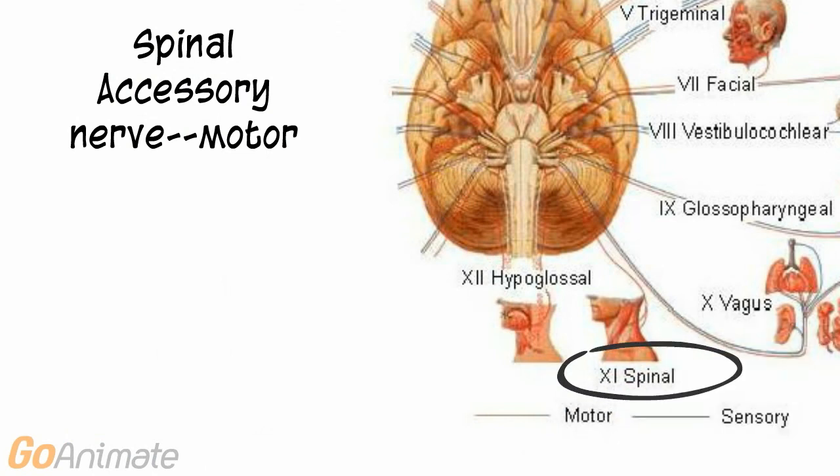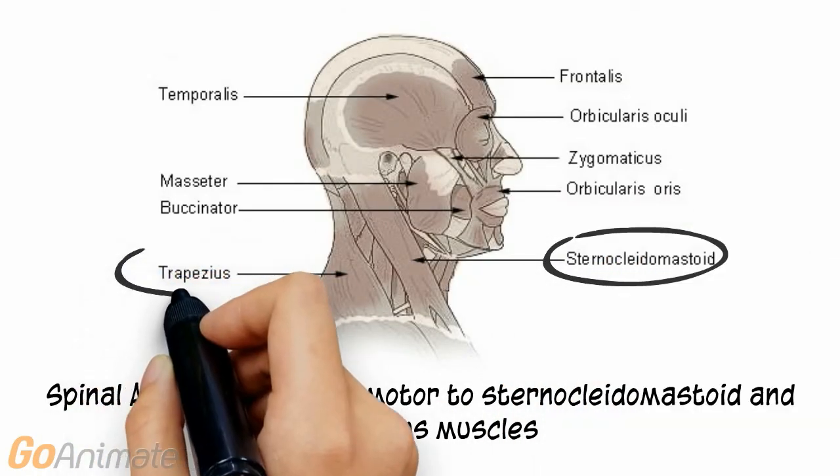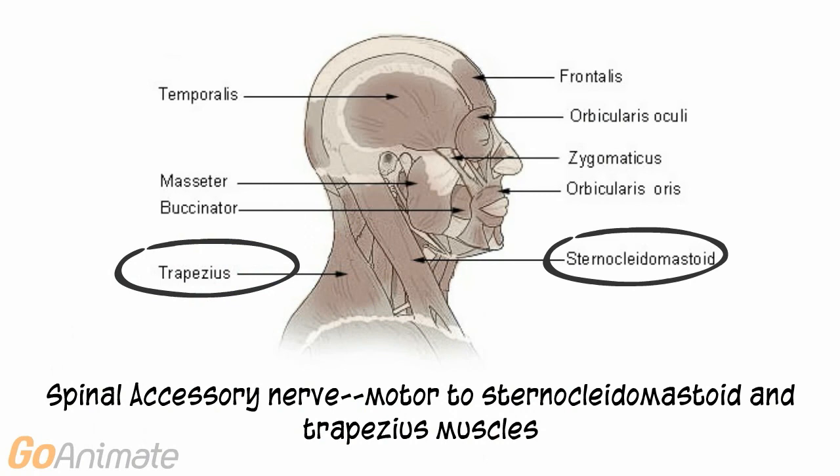Cranial nerve 11, the spinal accessory nerve, is primarily a motor nerve. It innervates two muscles: the sternocleidomastoid and trapezius.